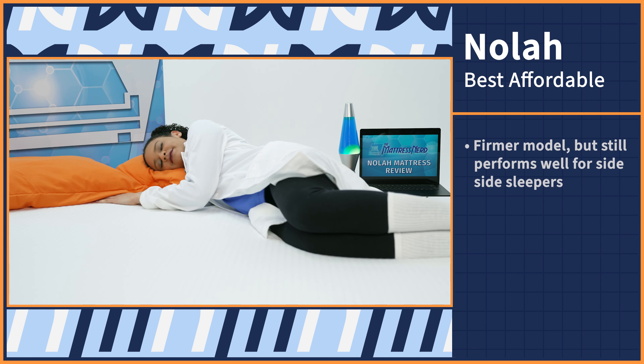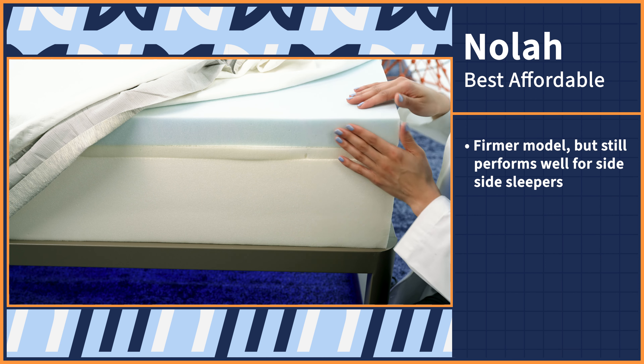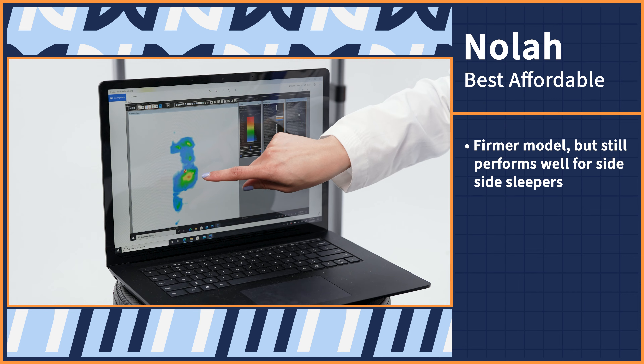And if you're the type to read all the fine print before you buy, you're going to be pretty pleased with the policies of the WinkBed mattress — a 120 night sleep trial and a lifetime warranty.